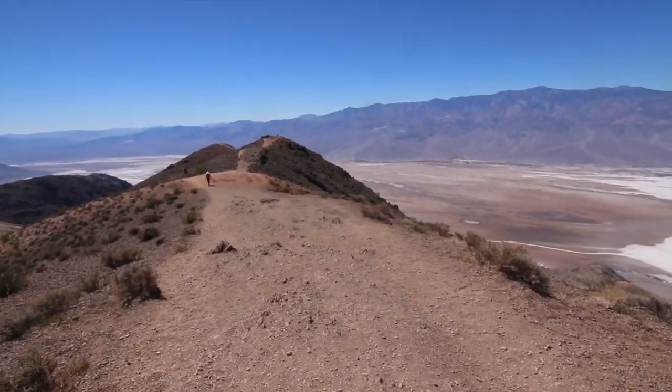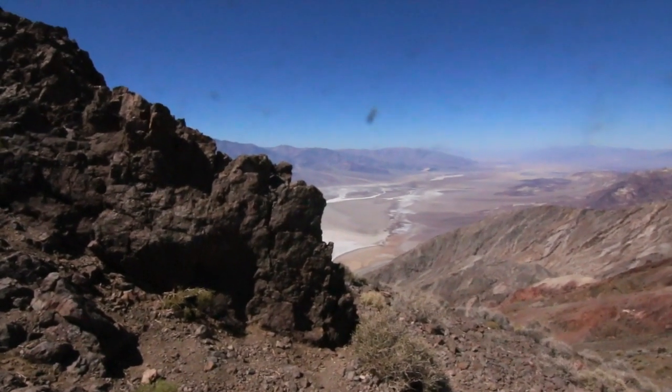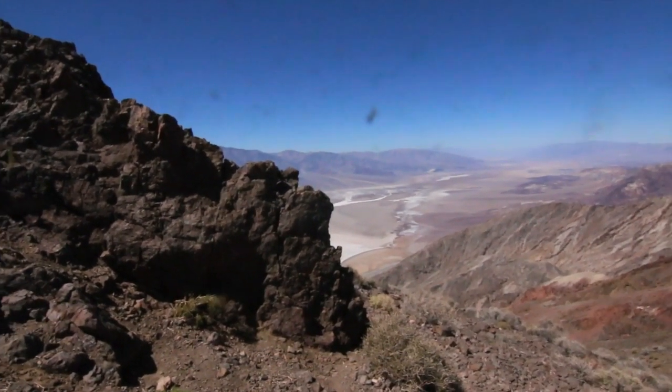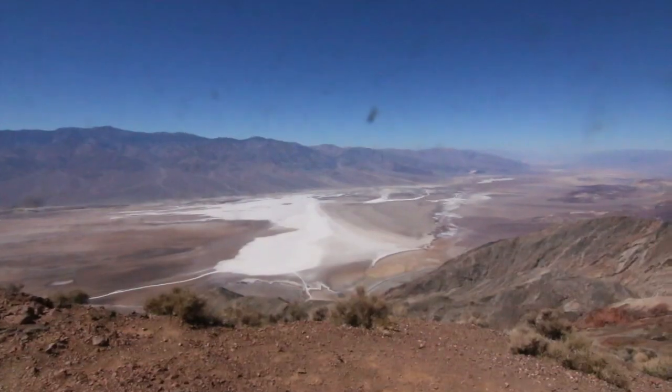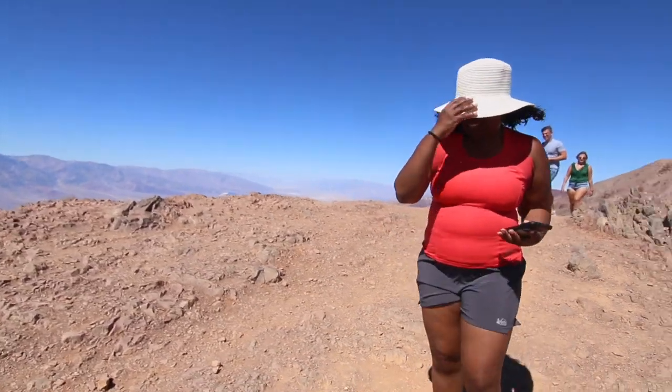From the parking lot you can either go to your right or to your left. There are trails on both sides. I'm going to go to the one that's a little bit less steep first, which will give you a better view of the saltwater basin.